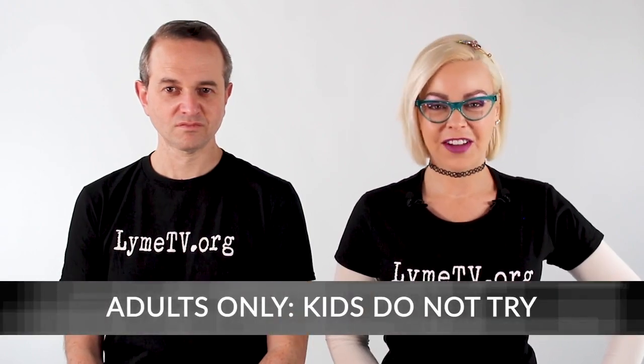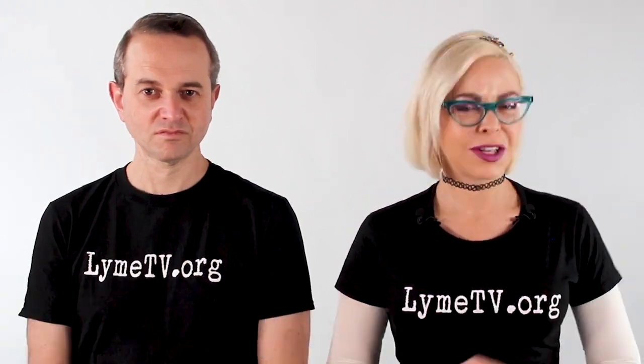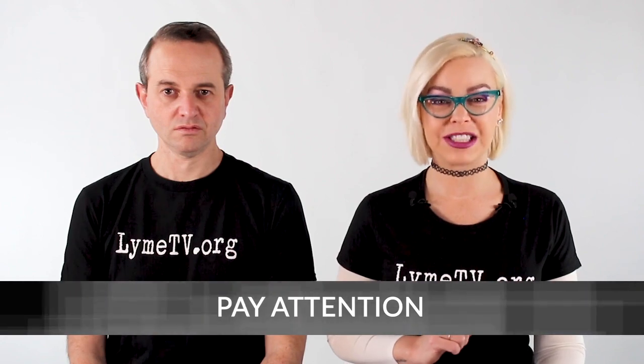Today we're going to do a very important how-to video — this is our very first how-to video, so we're kind of excited about it. Enough of the mumbo-jumbo talking, let's get down to business. First, let me give you some quick important information about tick tubes. It's best to start laying tick tubes right now when you see this.